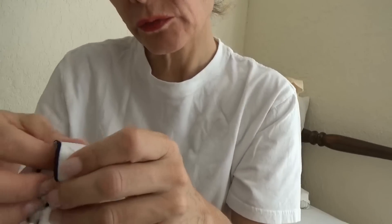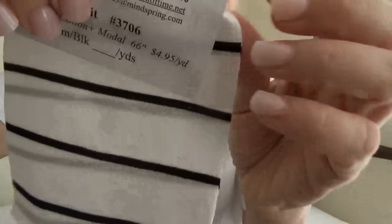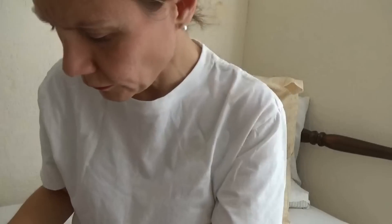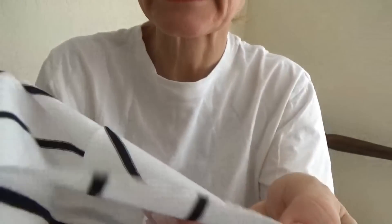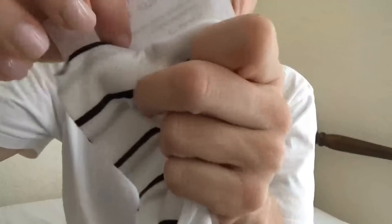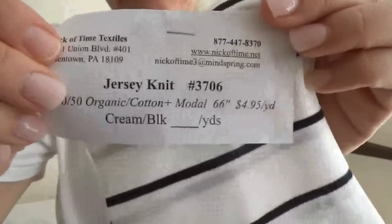This one is a 50-50 cotton modal blend. It appears they've just shown two of the same sample — the wrong sides are outward — but that's the 50-50 cotton modal.